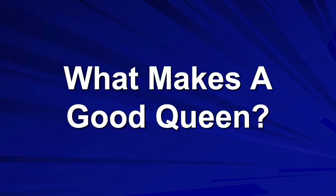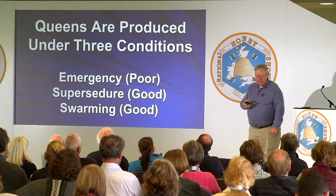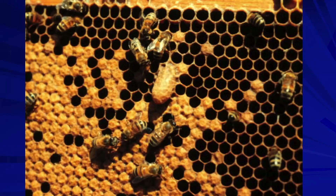The question to ask yourself is: what makes a good queen? As indicated previously, queens are produced under three basic conditions: emergency queen cells, supersedure queen cells, and swarming queen cells. We expect that queens raised under emergency conditions are going to be likely poor, whereas under supersedure and swarming conditions you're going to end up with good queens — not always the case, but speaking in generality.